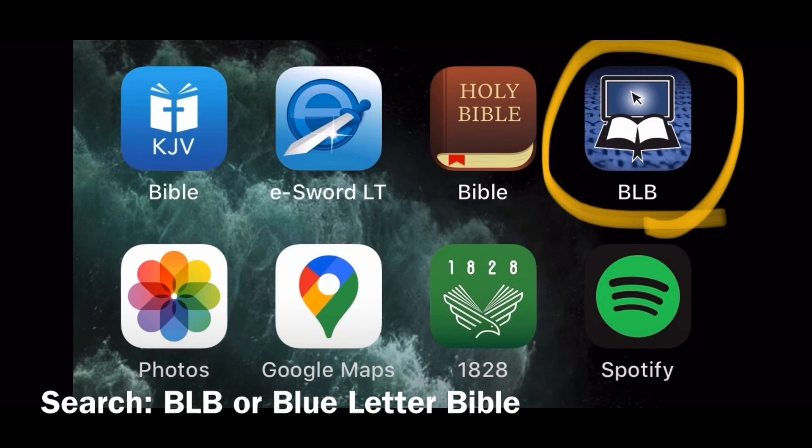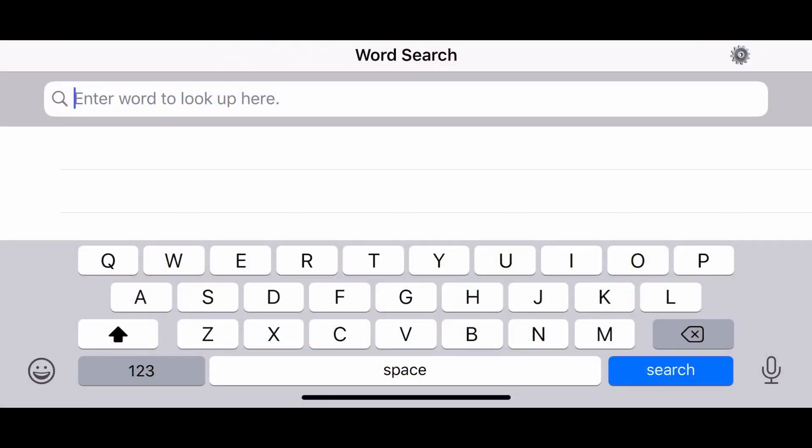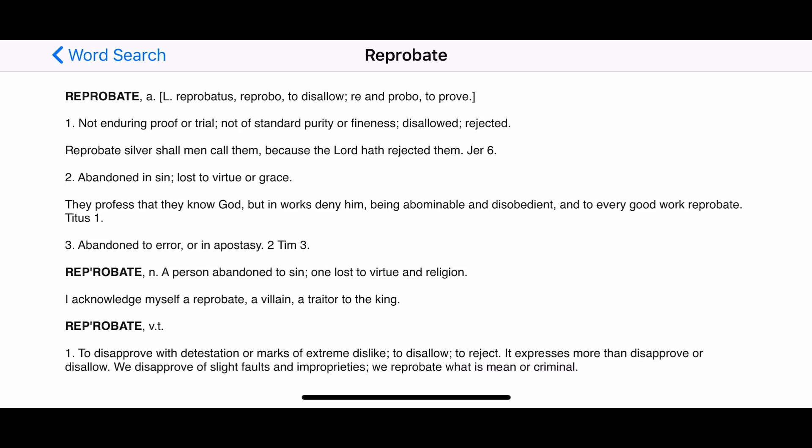I should also add that I have no idea if these apps are available on non-Apple devices, so you'll have to let me know. And last but not least, you have the 1828 Noah Webster's Dictionary app — it's wonderful because you have that beautiful book right at your fingertips. Say you're in your Bible app reading and you come across the word 'reprobate' and have no idea what it means. Here's the definition: 'not enduring proof or trial, not of standard purity or fineness, disallowed, rejected, abandoned in sin, lost to virtue or grace, abandoned to error or in apostasy.' Now I know what that word means — and I don't think you want to be one of those.